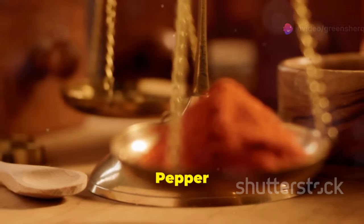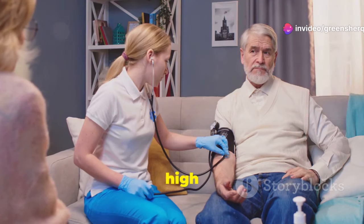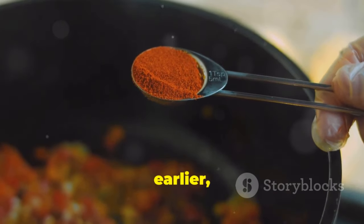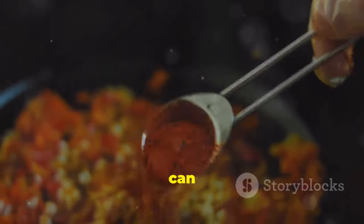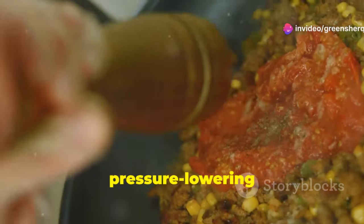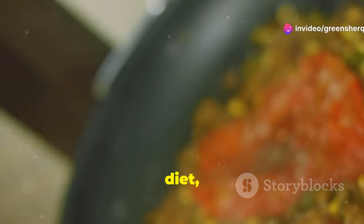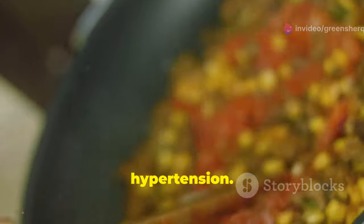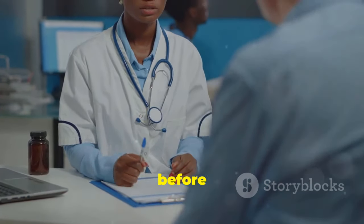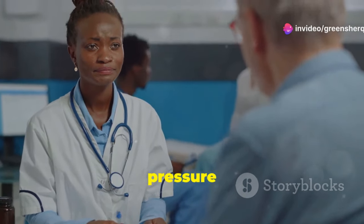Section 9: Cayenne pepper and hypertension — a spicy solution. Hypertension, or high blood pressure, is a major risk factor for heart disease and stroke. Cayenne pepper's capsaicin content can help lower blood pressure by relaxing blood vessels and improving blood flow. This natural blood pressure-lowering effect makes cayenne pepper a valuable addition to a heart-healthy diet, especially for individuals with hypertension. However, it is essential to consult with a healthcare professional before making significant dietary changes, particularly if you are taking blood pressure medications.